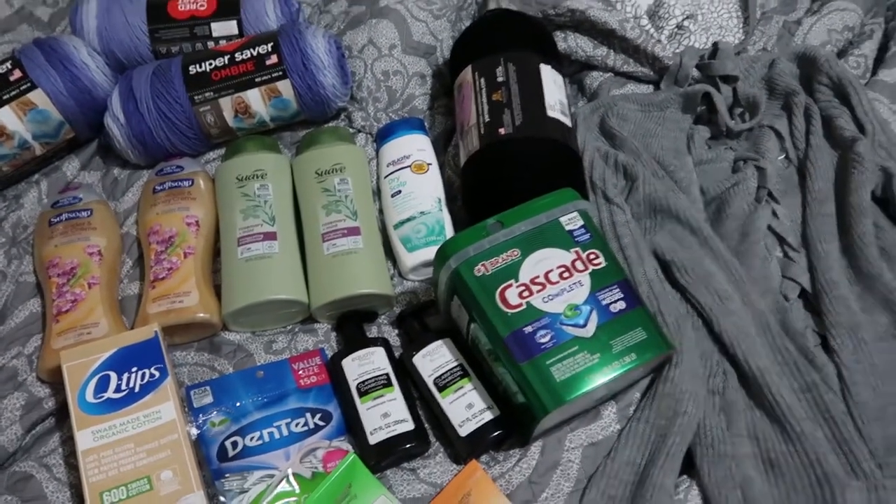Hey everyone, we went to Walmart today. I picked up a couple things that I could have probably ordered through Amazon Prime or picked up via curbside pickup, but honestly I just wanted some time out of the house. There were a couple of things I wanted to pick out myself, and one or two things I couldn't have substituted anywhere else. So we did Walmart today. I picked up some clothing items and I'm going to show you what I picked up.